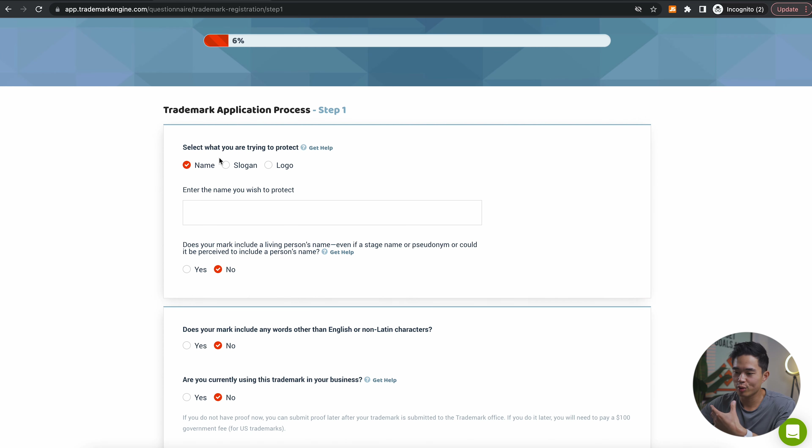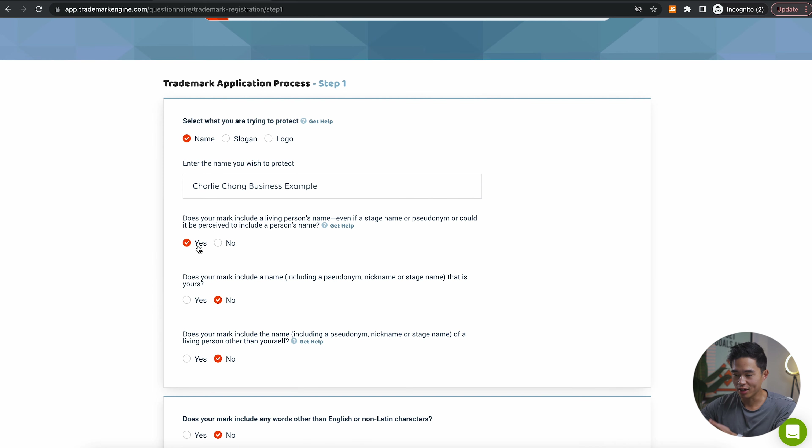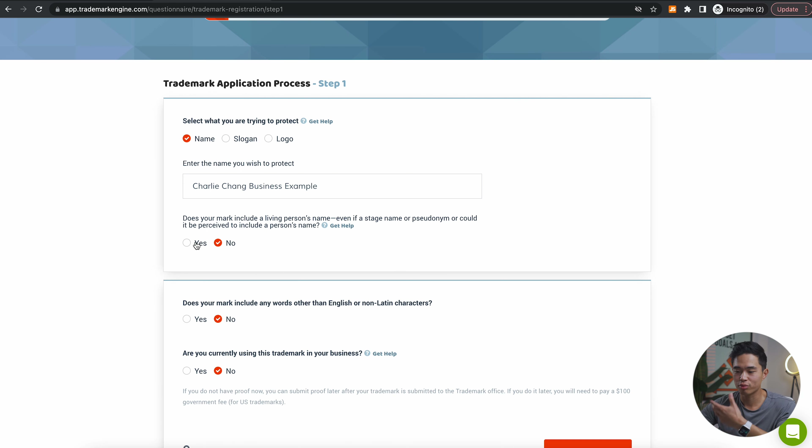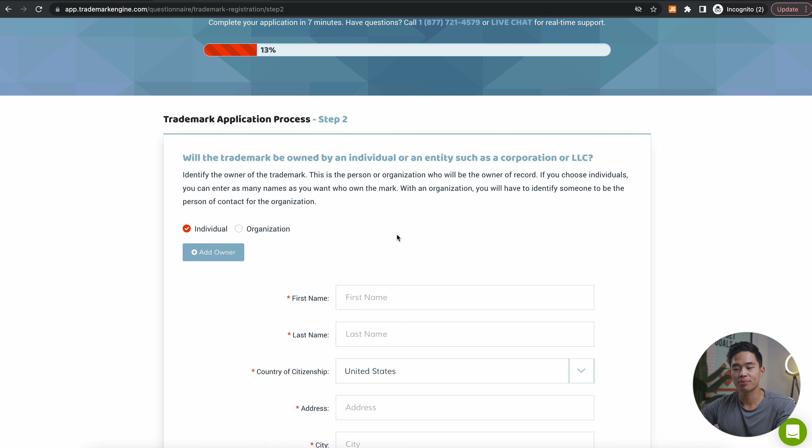Let's say we want to do a name trademark — we want to trademark 'Charlie Chang Business Example.' It's going to ask if your mark includes a living person's name. In this case, yes, but for most of you, you probably won't have a living person in your business name, so you'll select no. It's going to ask if your mark includes any words other than English or non-Latin characters. It will also ask if you are currently using this trademark in your business. Then it will ask if your trademark is going to be owned by an individual or an entity such as a corporation or LLC.